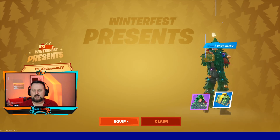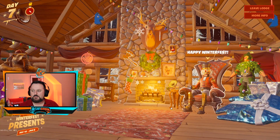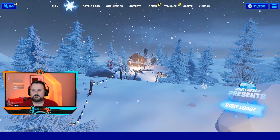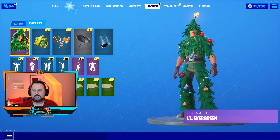Now we have the amazing Christmas tree skin with the Christmas present back bling. We'll take them both — that's awesome. Let me show you in the lobby real quick. He looks pretty awesome, he's got a llama hanging from his neck.